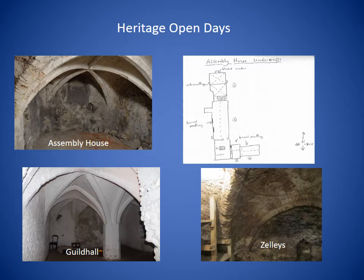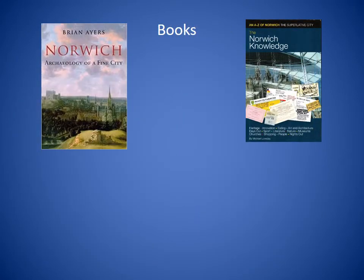I remember almost tingling with excitement seeing such treasures which I was until then almost totally unaware of. I was hooked and I had to find out more. So where to begin? I had a small collection of books on Norwich's history which I decided to look through to see if I could find any entries on undercrofts. I've already mentioned Pevsner. I've also had Brian Eyre's 'Norwich Archaeology for Fine City' — there's a very interesting section on undercrofts and Brian comes up with a figure of 60. I also looked through Michael Loveday's 'Norwich Knowledge' and Michael mentions 69 surviving undercrofts.